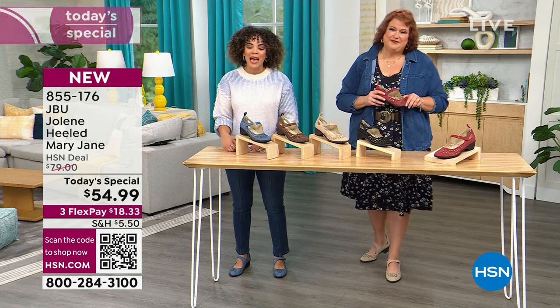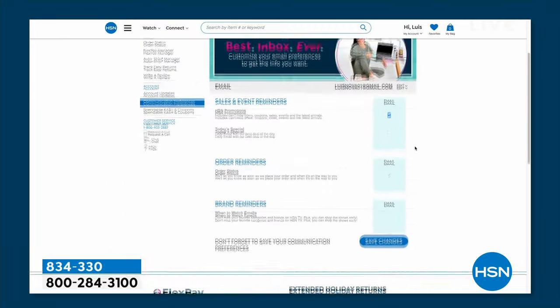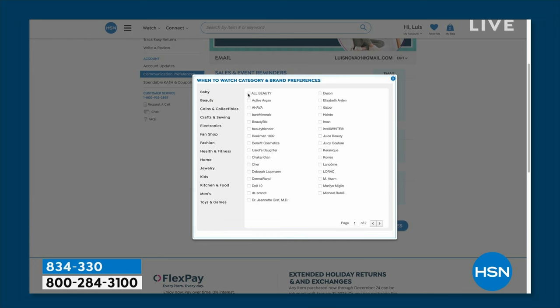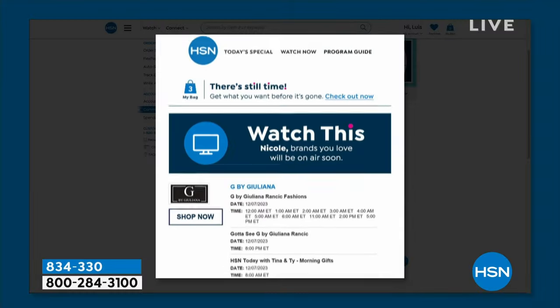If you want to know when incredible brands like JBU or Jambu are here at HSN on air, you can sign up for 'when to watch' notifications. Go to your account, then your communication preferences, and you can search up to 350 brands so you'll know exactly when those brands are coming on air to shop those incredible deals.